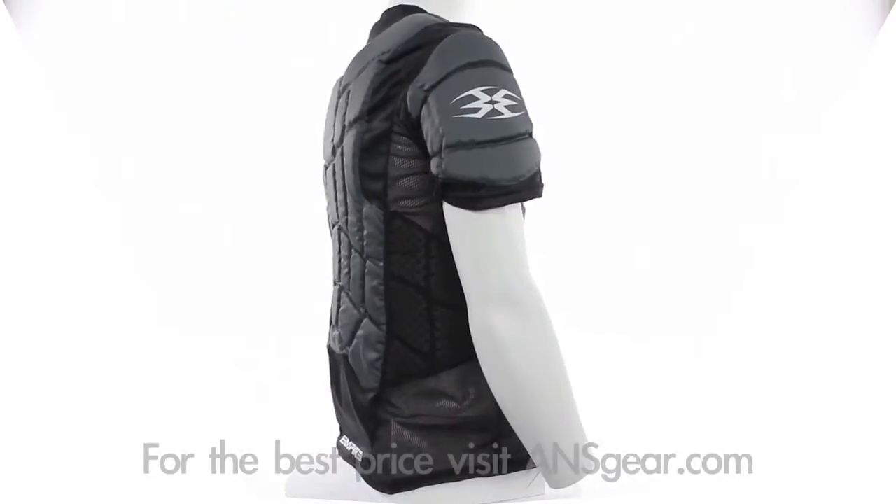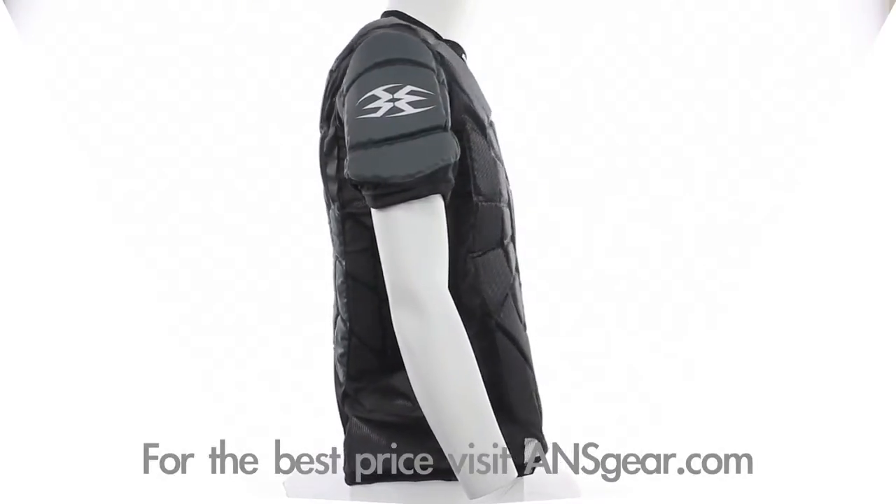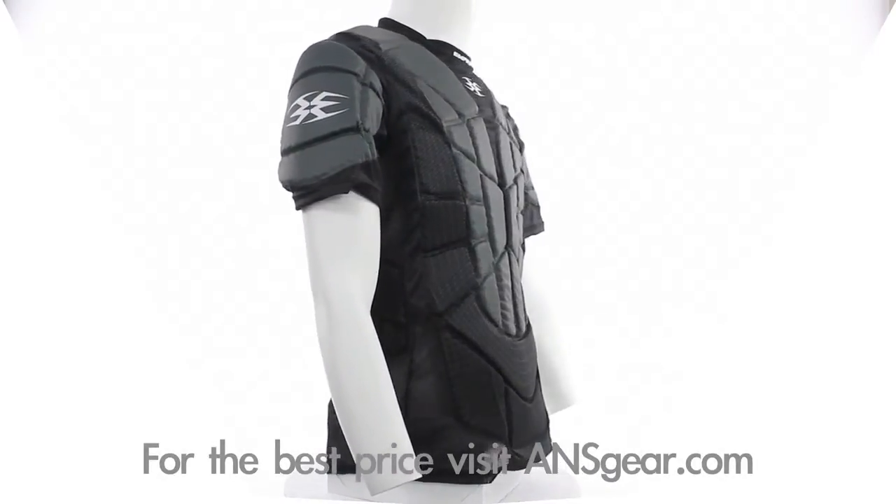Hey guys, it's DJ with A&SGear.com and this is the 2012 Empire Grind TW Chest Protector. As rates of fire have gone up and the fields have gotten smaller, paintball has become a contact sport.